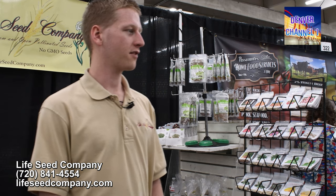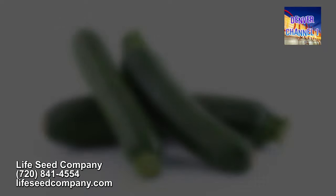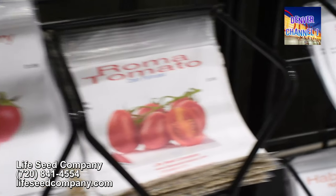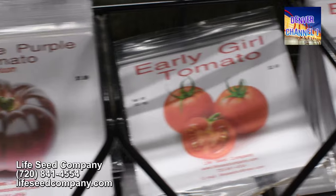For instance, we have the famous Blue Lake Pole and Bush Beans that are heirlooms. The Chantenay Red Cored Carrots, which are a famous heirloom. We have the Dwarf Blue Scotch Kale, also a famous heirloom. Of course zucchini, and we've got the Connecticut Field Pumpkins. We have over 12 different varieties of heirloom tomatoes, everything from giant beefsteak tomatoes all the way down to small cherry tomatoes, along with a bunch of things in the middle.